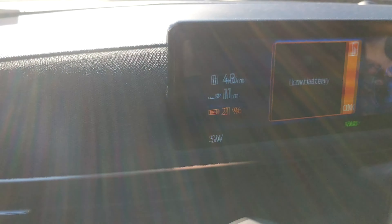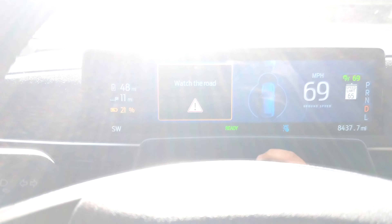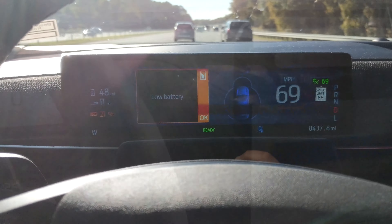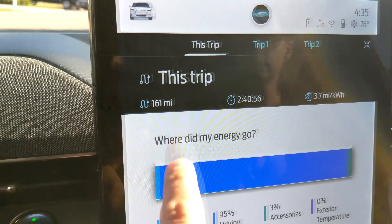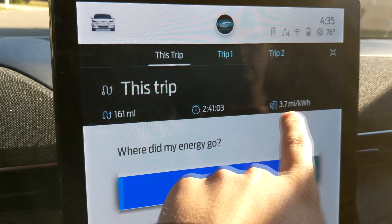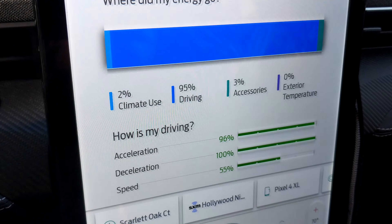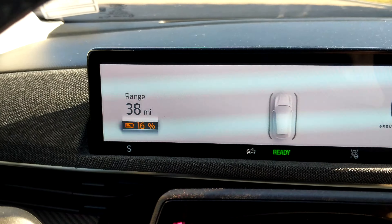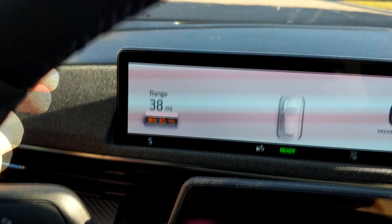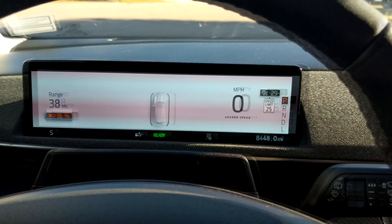Only about 11 miles to home, so we have plenty of buffer there. Made it home! Here's what we're looking at: 161 miles for the last leg, two hours and 40 minutes, 3.7 miles per kilowatt hour. We made up a lot of that because of the slower roads between 95 and home. We arrived with 16% state of charge and a 38-mile buffer. It would have been very, very close had we decided not to stop at the outlets, but we could have just slowed down to conserve some energy.